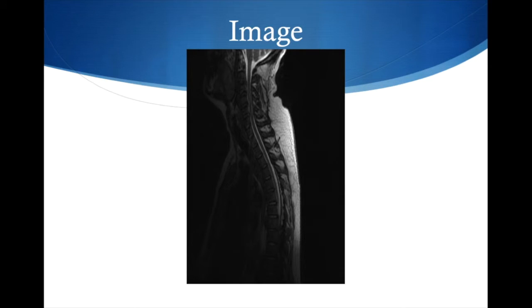As you can see here, this is a T2-weighted MRI.